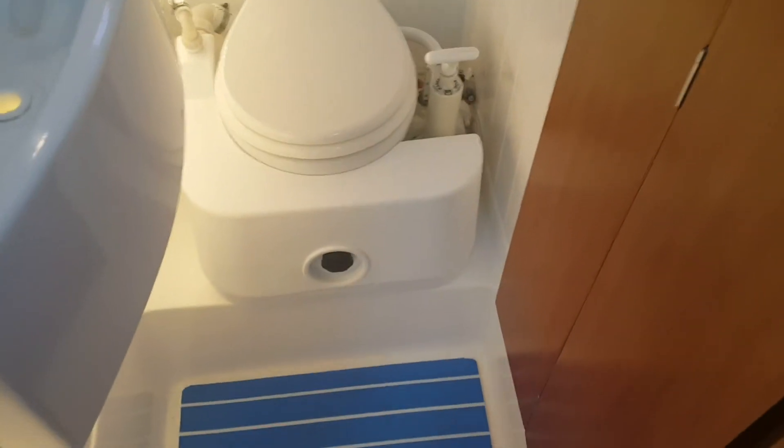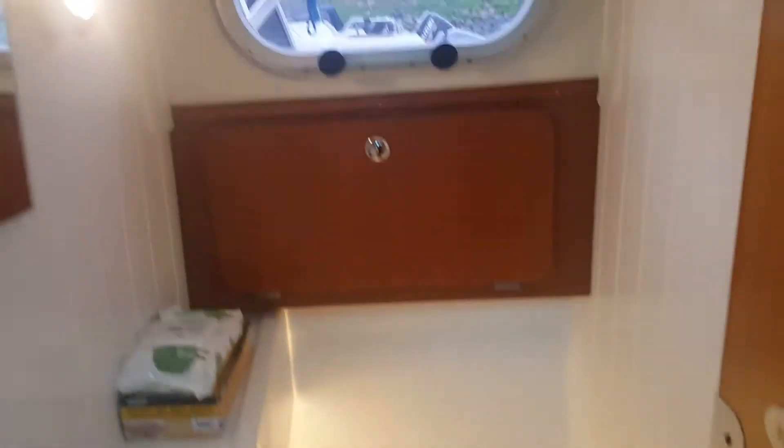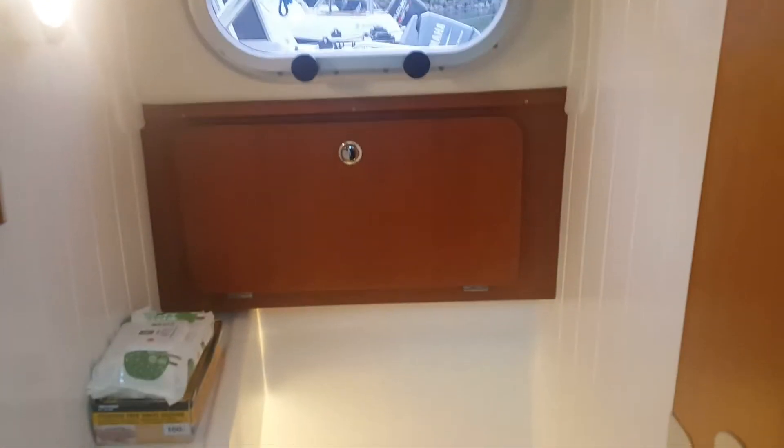Coming down the steps, here we have the head — it's a manual head with a 25-liter septic tank that has a valve bypass. There's also a hand wash and storage again behind the head.